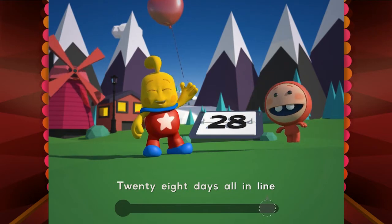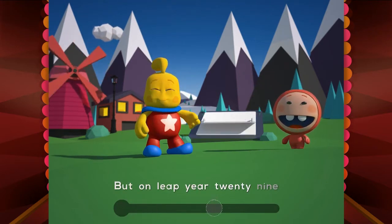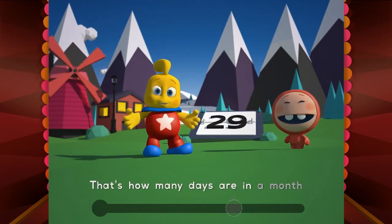Twenty-eight days, all in line, but every leap year twenty-nine. That's how many days are in a month.